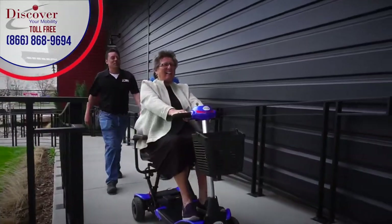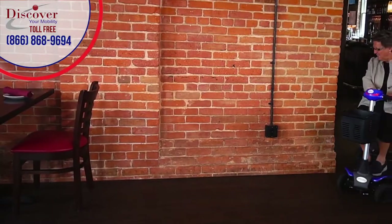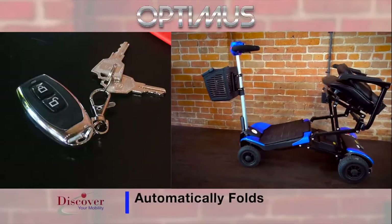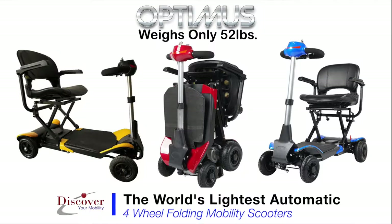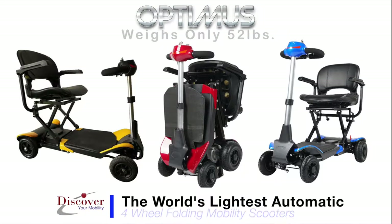Your mobility just got easier. The Optimus is the world's leading self-folding personal mobility scooter, thanks to the remote control that folds and unfolds the Optimus with the simple touch of a button. The Optimus is one of the world's lightest automatic four-wheel folding mobility scooters, weighing in at only 52 pounds.